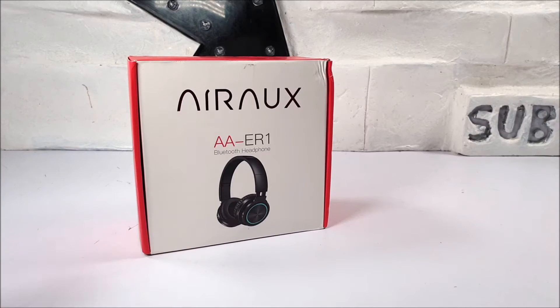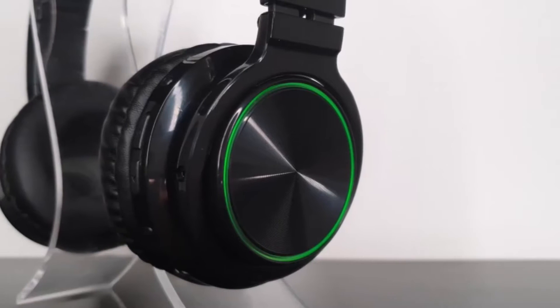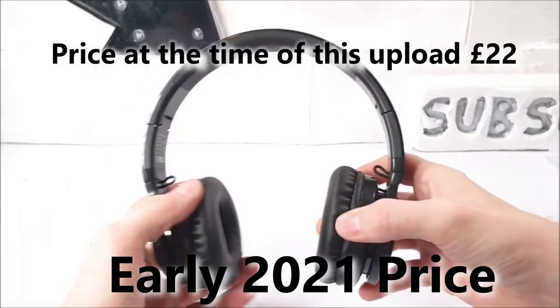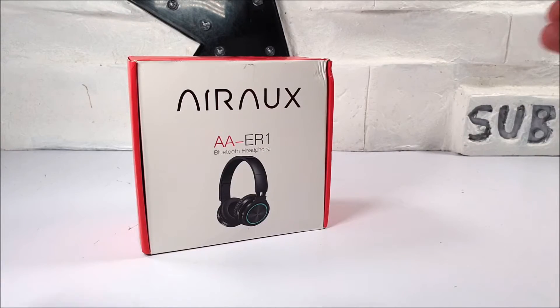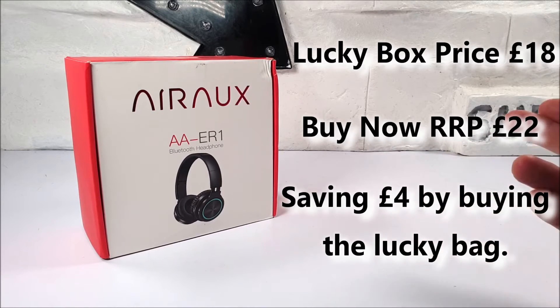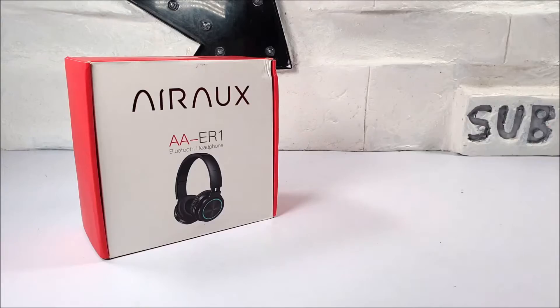The price I paid for my previously reviewed A8 ER1S was around about £15.50, but we can't go off that today. Right now, these BlitzWolf Aerox Bluetooth headphones cost around about £22, so with the lucky box price in comparison to the latest retail price, you do actually get a saving of just under four pounds. So today I've actually been lucky enough to get these for a lower price.